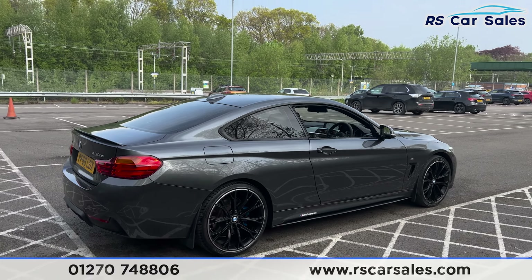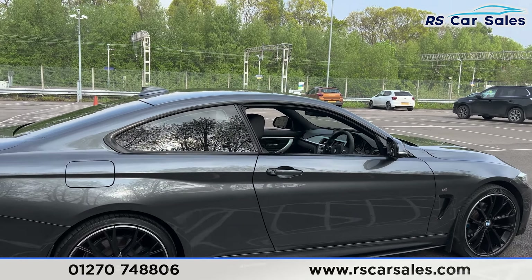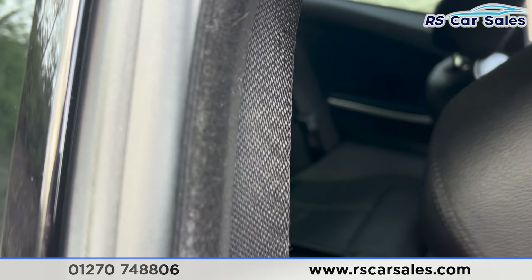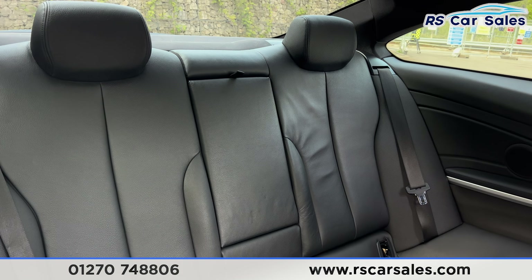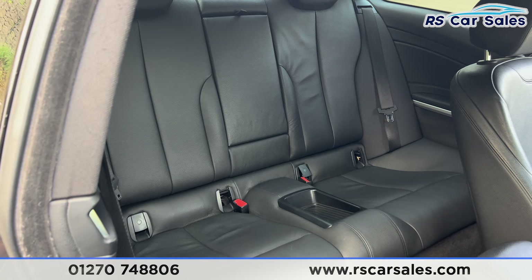Coming back around to the driver's side, you can see the vehicle is free from any major marks, dents or scratches. Moving to the interior, starting at the back — folding the front seat forward — we have the full lever seat, a foldable armrest in the center, and fixed ISOFIX points in the rear.